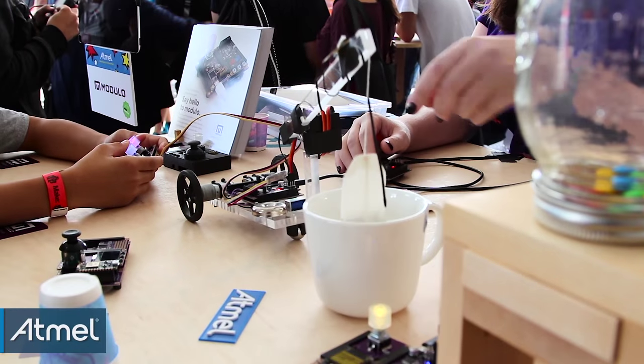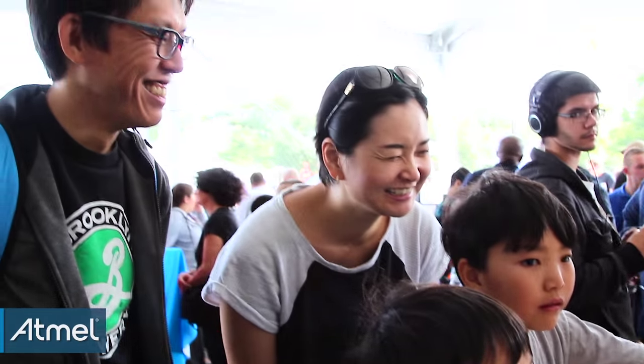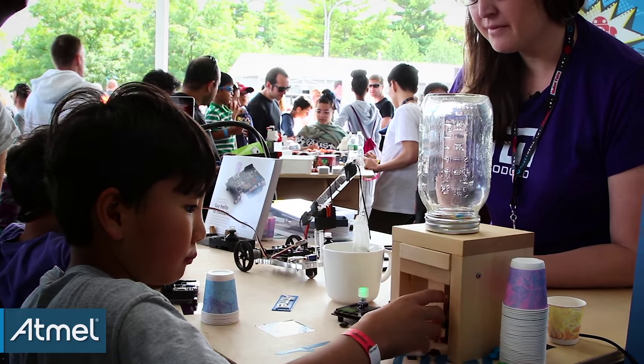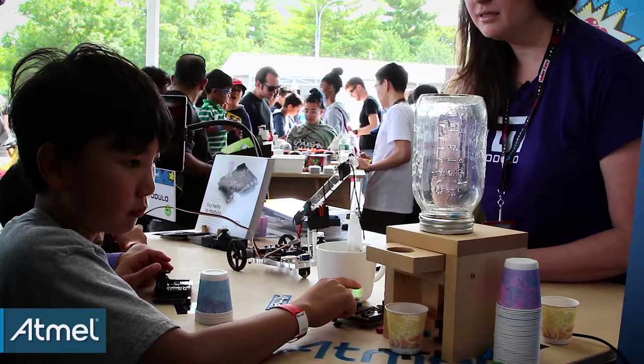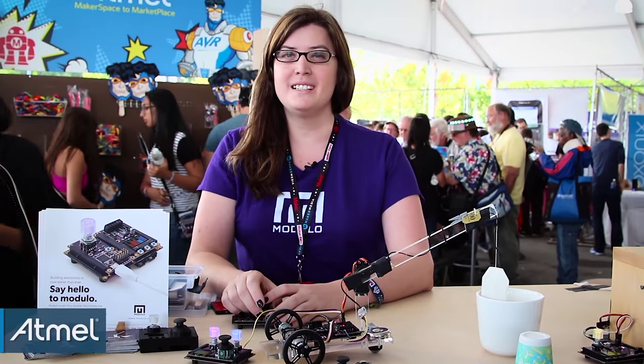We have a tea brewing robot here that can raise and lower the tea bag, and we have a candy dispenser that can place a cup, detect that the cup is there, and then press the button to dispense the candy. We're having a great time here at the Atmel booth just showing this to the world.